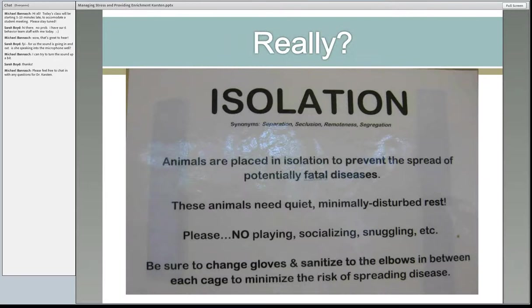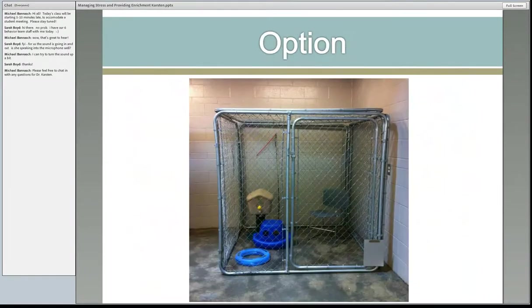This one always makes me sad — how many times have you seen: they're sick, they don't get to play. They're already stressed, already sick, and now they're just going to be ignored except when someone comes in to give them meds or feed them. It is okay to socialize sick cats. Have your protocol for how to do it. This is one shelter's option in Sacramento — they have out-of-cage time for their URI cats. The cats get to go out, stretch, interact with people, then they clean it and the next cat can go in. Obviously, not putting healthy cats in there — this is strictly for the URI ward.